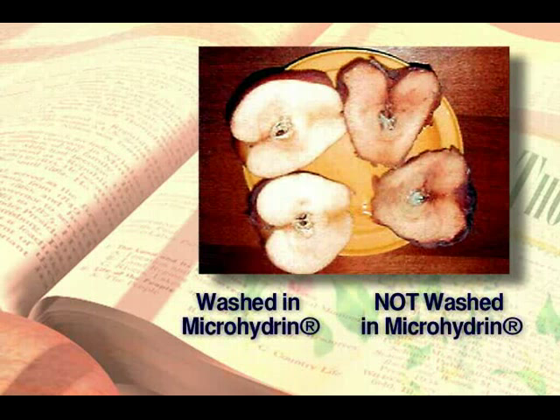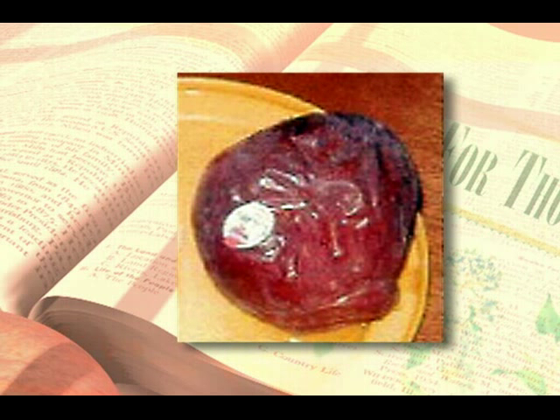What does that mean to the apples? The apple's cells are aging. Apples have cells, and they're vulnerable to oxidation and dehydration, just like you and I. In apples, oxidation and dehydration appear as brown spots, bruising, and decomposition.